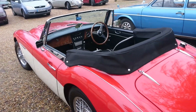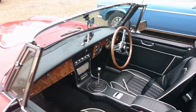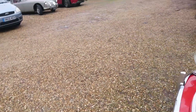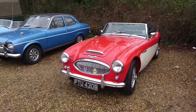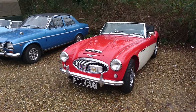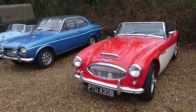Austin Healey 3000. This is a '64. Looks very, very clean inside there, actually. I think this still has the non-synchro first gear — it's a Mk3. I think the Mk3 was the final type of 3000. They finished production about 1968. We'll see an example of the car that actually replaced it here a little bit later.